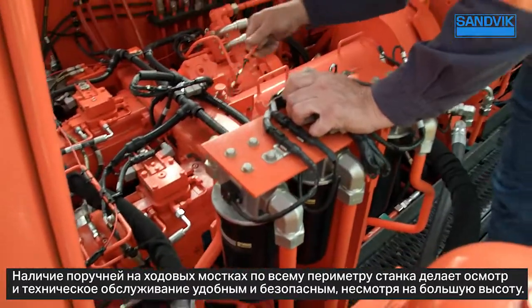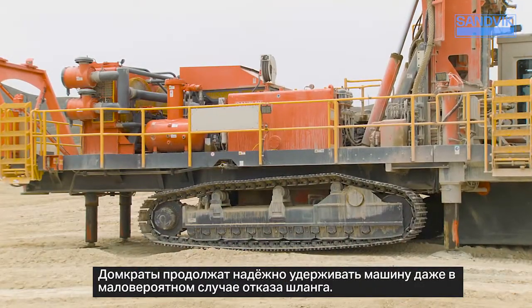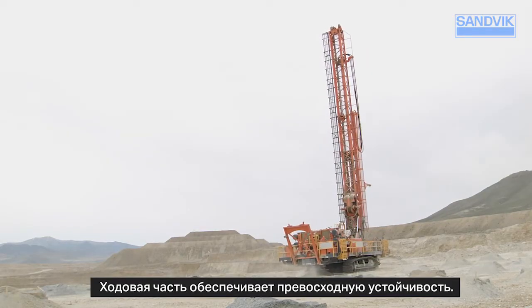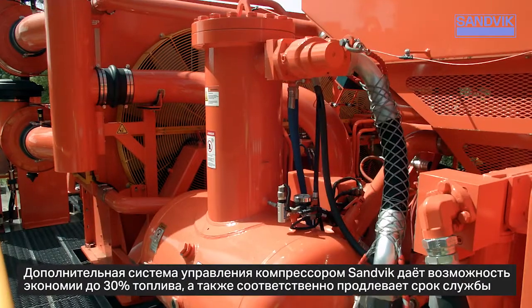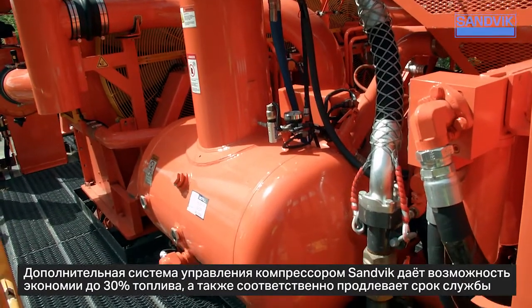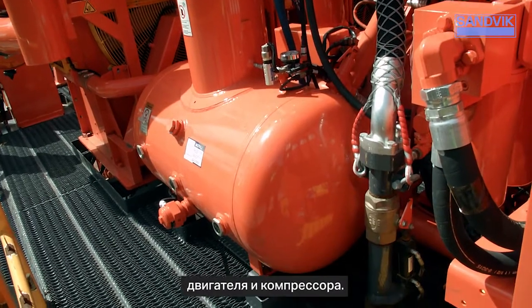Jacks hold their position even in the unlikely event of hose failure, and our tramming system provides superior stability. The optional compressor management system can save up to 30 percent on fuel, with a proportional increase in engine and compressor life.